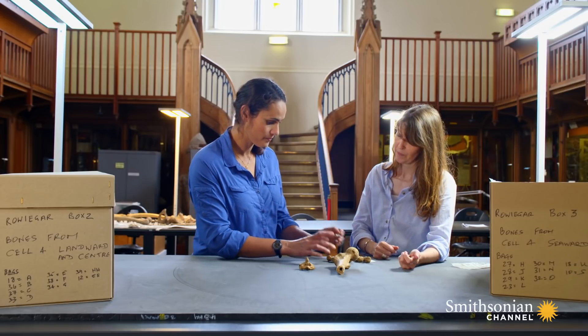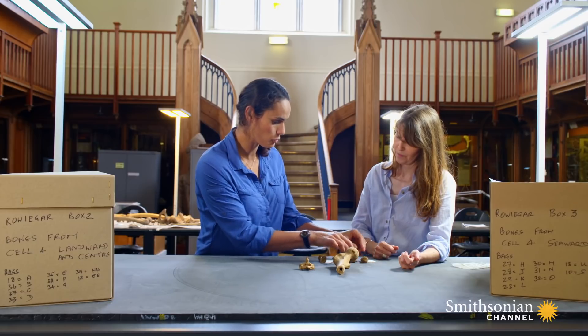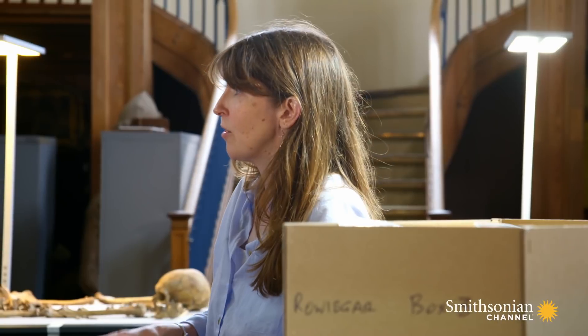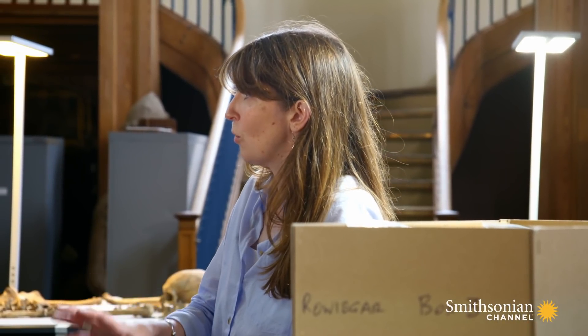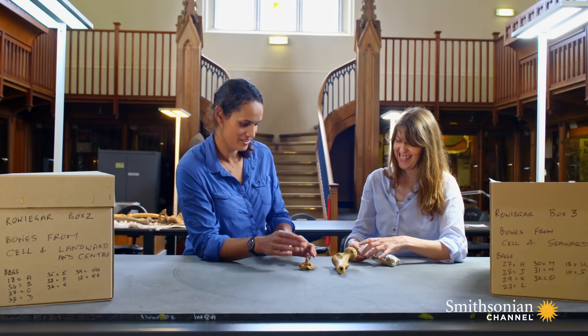So now I'm no anatomist, but even I know that no person has four big toe bones. So we're talking communal tombs? Yeah, I do think whole communities go inside those tombs in Orkney. I love it — it's like CSI. It is, a bit.